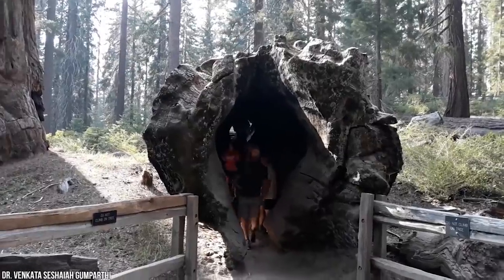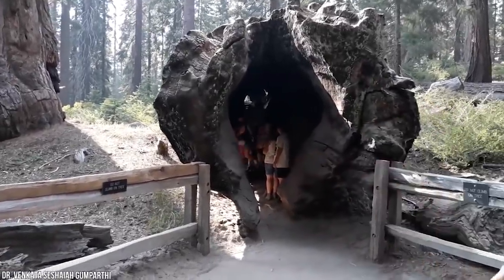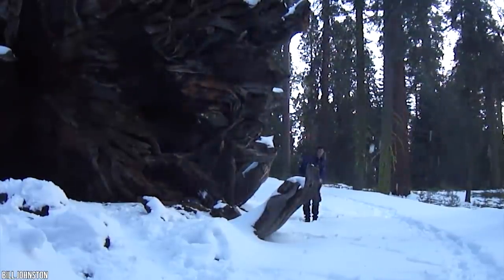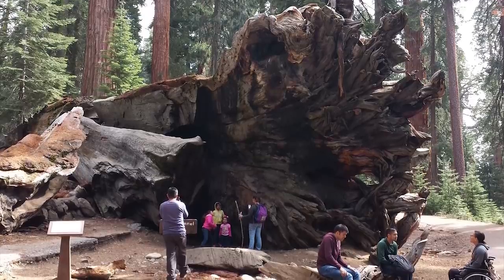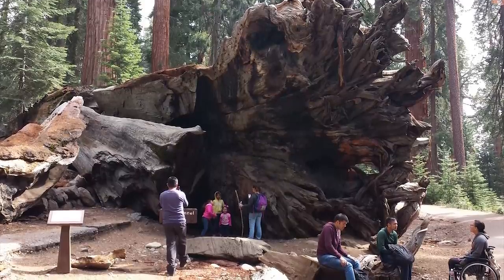The giant sequoia was estimated to have been 2,300 years old. When the giant tree fell, there was major debate about what to do with it. They ended up leaving it where it went down for ecological reasons, but it still serves as a popular tourist attraction, now known as the Fallen Tree Tunnel.